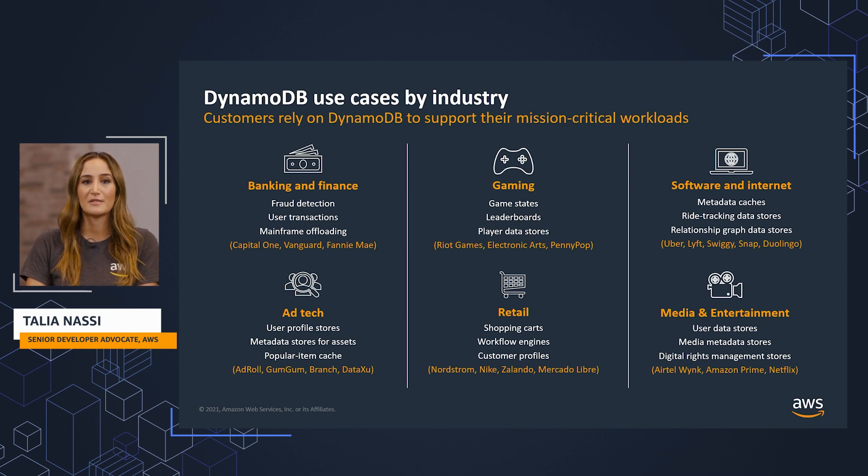Software companies use DynamoDB for metadata caches and data stores. Ad tech companies use DynamoDB to store various kinds of marketing data, such as user profiles, user events, clicks, and visited links. Some of these include real-time bidding, ad targeting, and attribution.